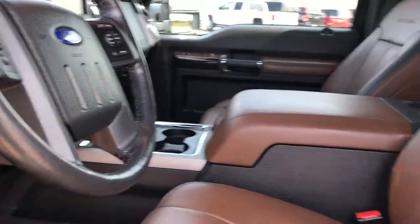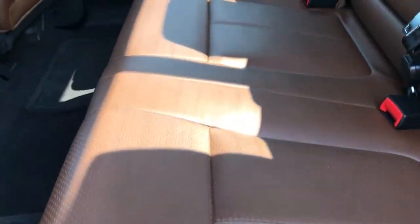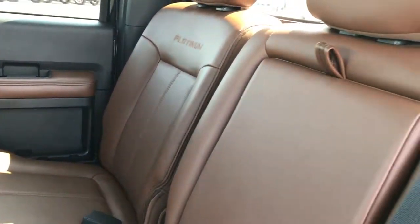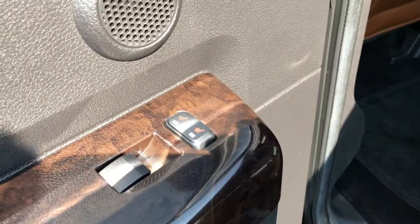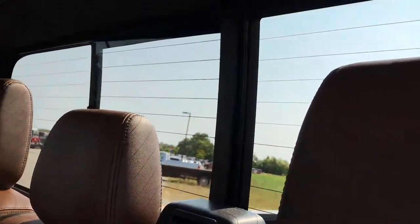We'll take a quick look at the back seats and then we'll check out under the hood. I guarantee the rest of this truck is just as clean as what we've seen so far. Back seats are very clean, no rips or tears. Platinum is stitched into these back rests as well. These back seats are heated — a really neat option. Power sliding rear window with the built-in rear defrost.